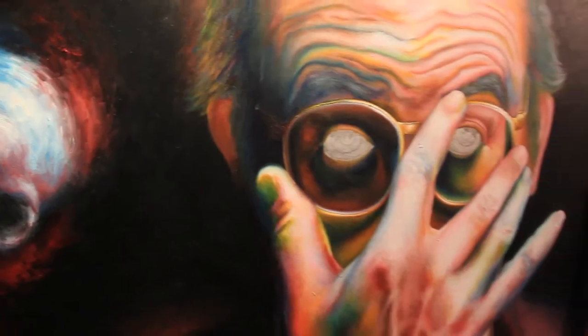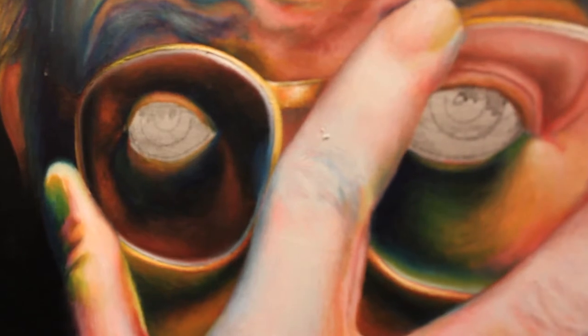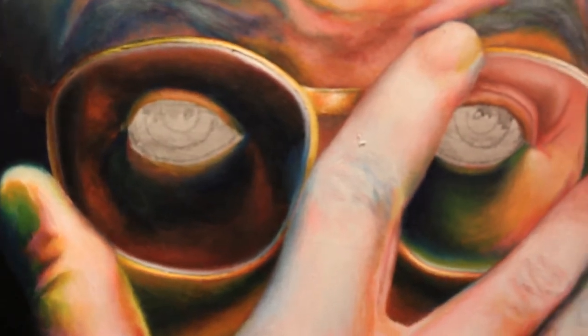I like working with figurative work. I like working with people. The inspiration of my pieces is always usually the human form. As you notice on this piece, I didn't do the eyes because the eyes are the windows of the soul, and we try to hide something of ourselves. We tried to hide what we're going through.